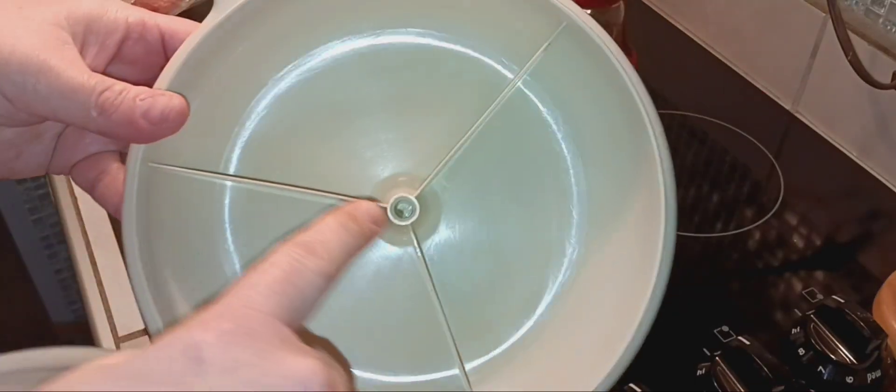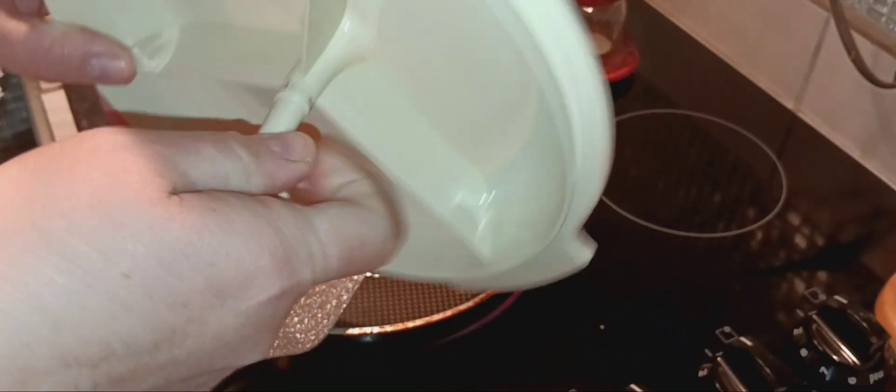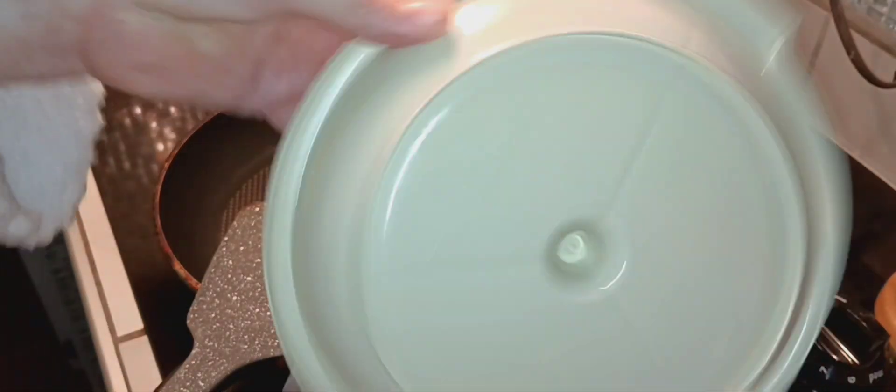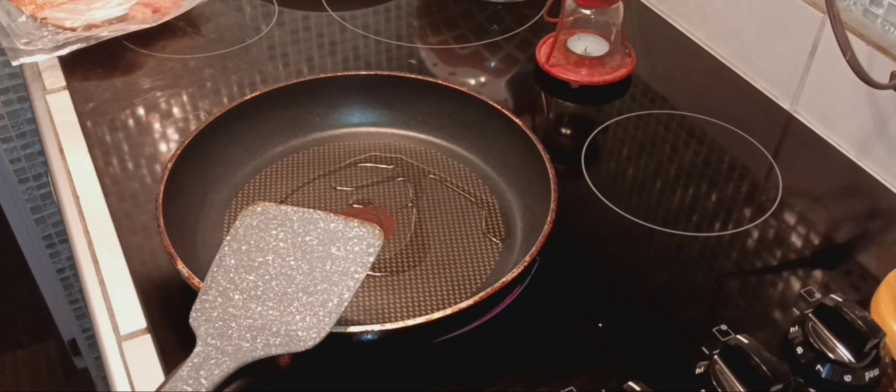I bought this Tupperware dish at Value Village and it came with this little piece that just screws in. If you're going to somebody's house and want to bring a healthy snack tray, it has a cute little handle. Or if you want to pack a meal — look at the separations where the edges don't touch. This is really old Tupperware and I got it really cheap, so keep your eyes open at places like that because you can find really really good things for a really good price.